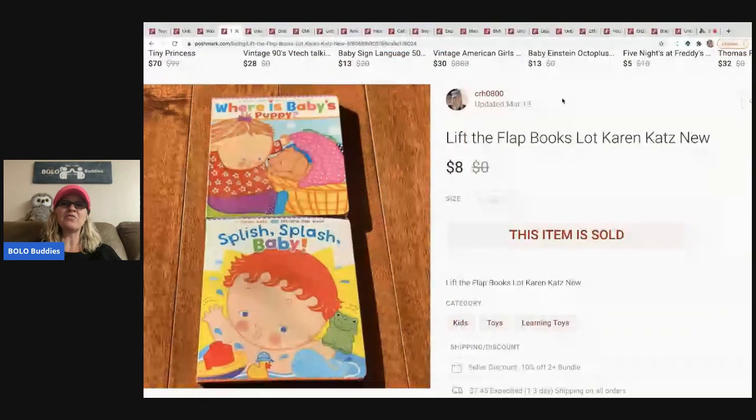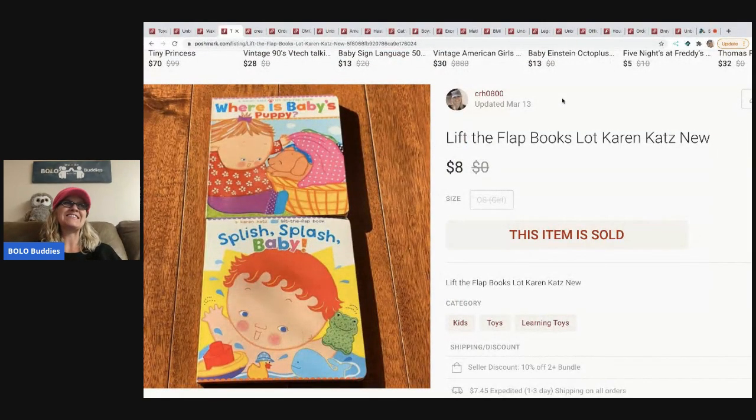The next item is Lift the Flat books. This was kind of a 'wah wah' — by the time Poshmark took their fee and I added discounted shipping, I made about a dollar. I paid about $2 each, so not a good BOLO item. Skip that one. If you can get them at a garage sale for 10 cents, sure — but don't pay $2 like I did.